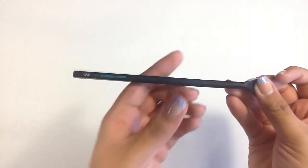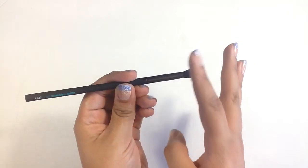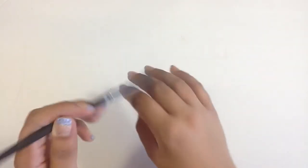Next I have a brush by Lab Squared. It says 'Just Blending In' brush. It's like a little blending brush and it's really soft.